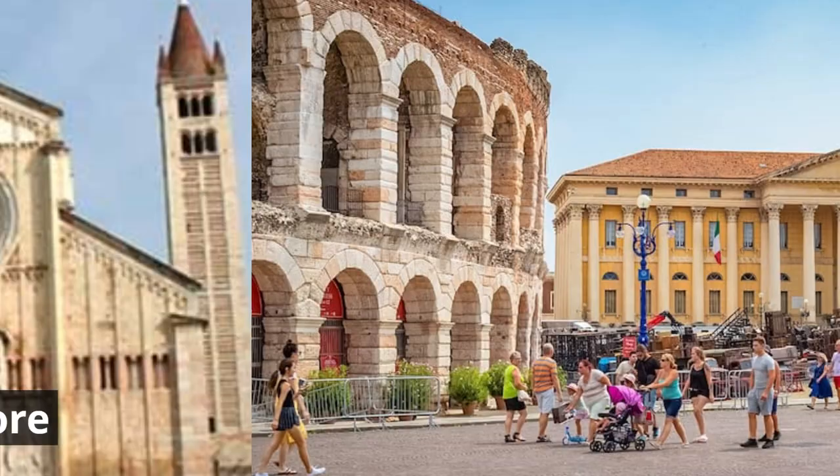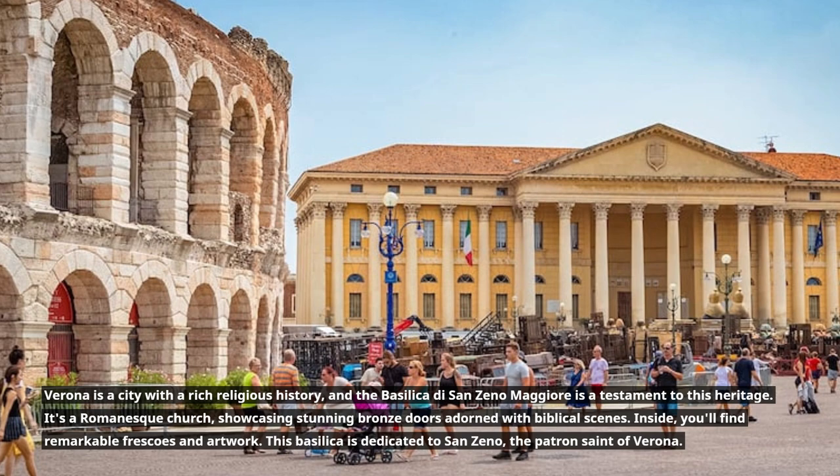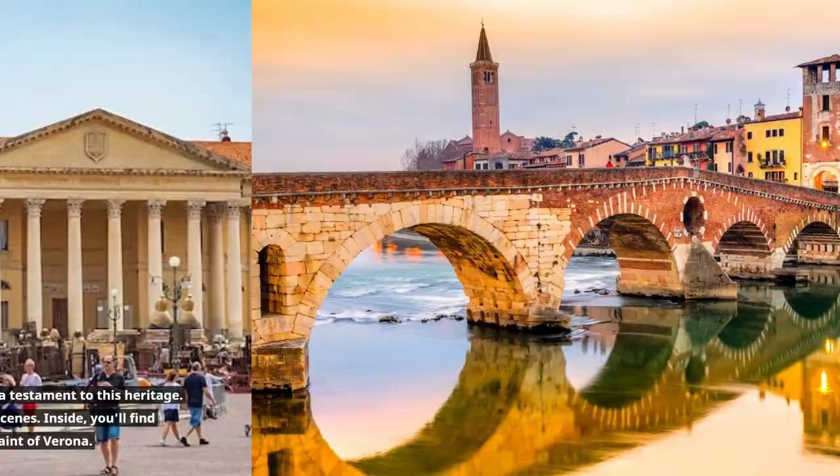Verona is a city with a rich religious history, and the Basilica di San Zeno Maggiore is a testament to this heritage. It's a Romanesque church showcasing stunning bronze doors adorned with biblical scenes. Inside, you'll find remarkable frescoes and artwork. This basilica is dedicated to San Zeno, the patron saint of Verona.